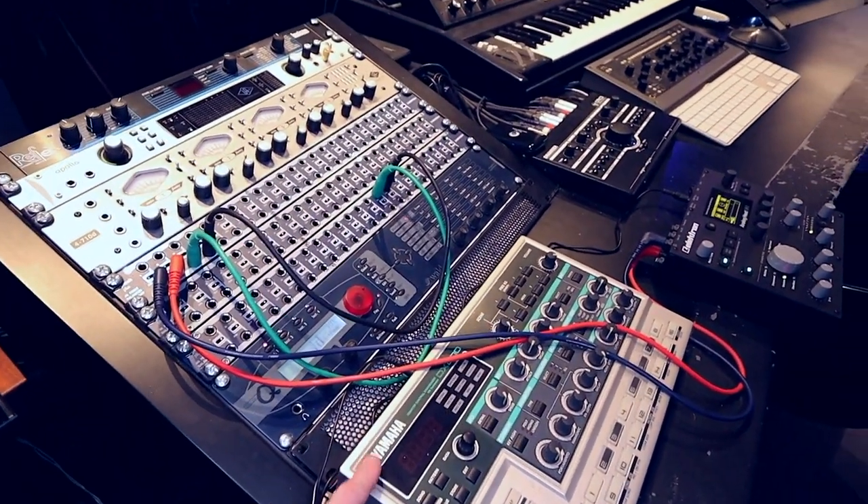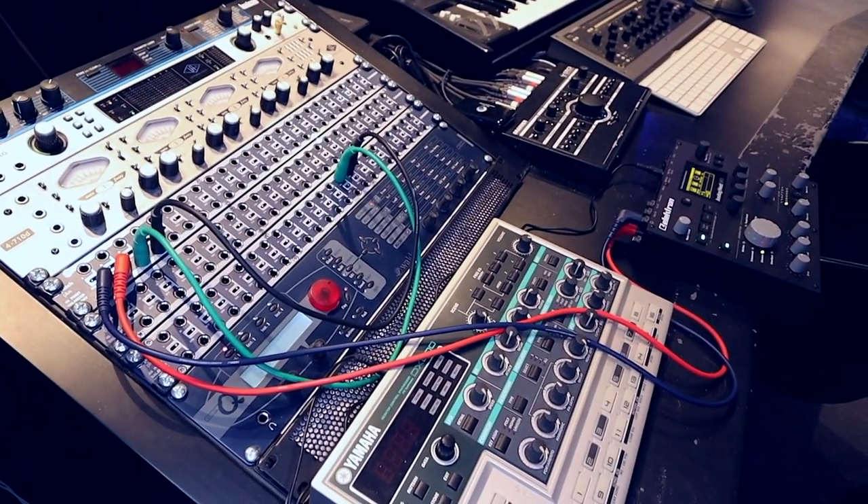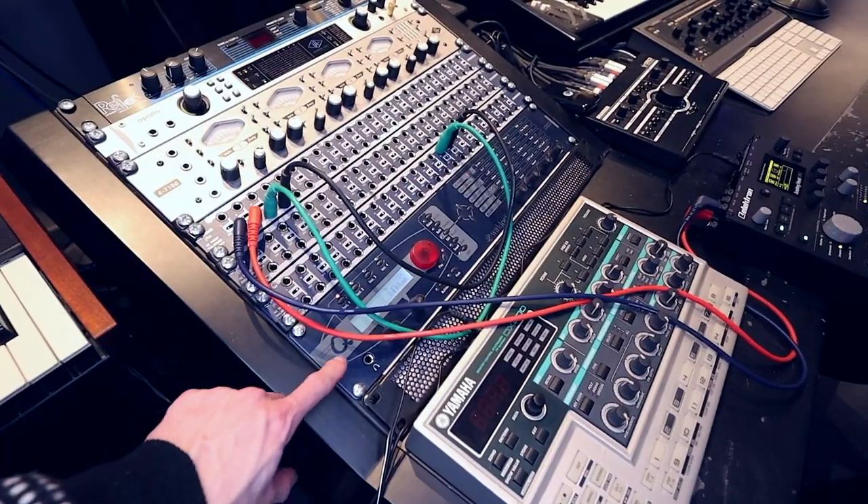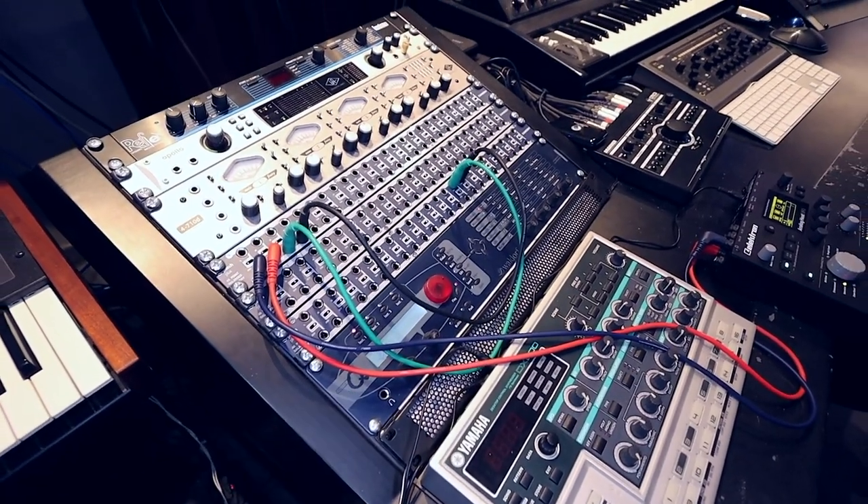I also got the DX200, which is an amazing FM synthesizer. And then I've got the Waldorf Micro-Q.